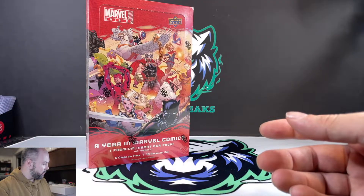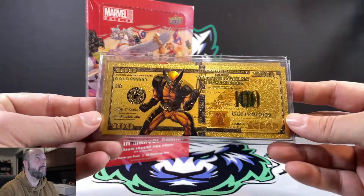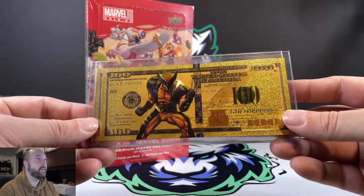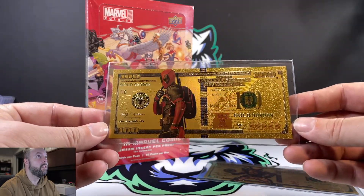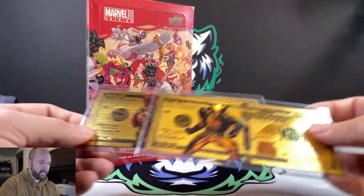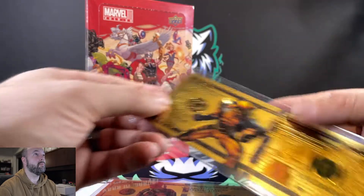Let's go over a couple of the cards that we picked up ourselves at the most recent card show. We picked up a couple of nice cool-looking Marvel gold cards — Wolverine, one of our favorite comic book characters of all time, and Deadpool. One of the booths had a whole bunch of these different $100 bill cards and we were like, that's awesome, I'd love for one of those to be our first Marvel card in our collection.